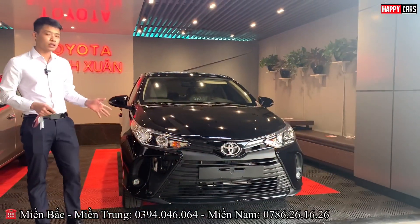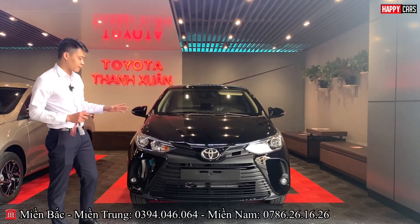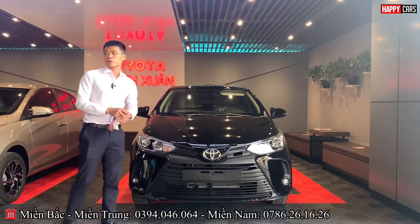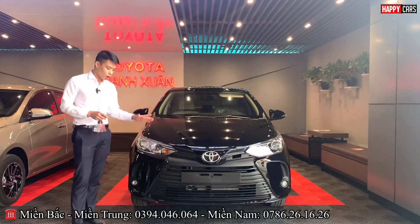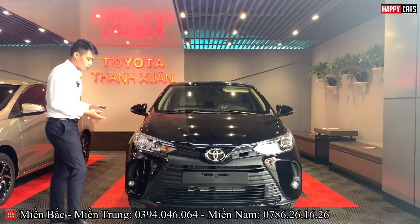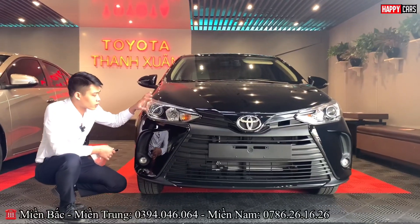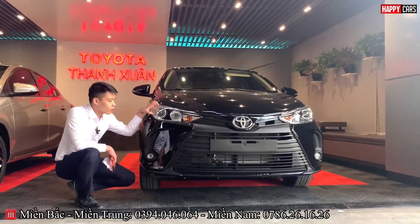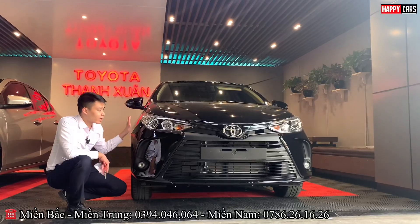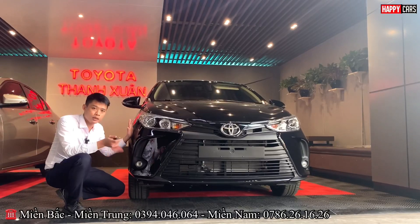Starting with the front design, which is shared across all trim levels. The angular design with everything pointing like an arrow at the front makes the car look more beautiful and attractive — with a hint of luxury from modern car lines. The headlights use automatic light technology — bi-halogen headlights up front, and LED fog lights at the bottom. In the B-segment, very few cars have a front design as attractive as the Vios.